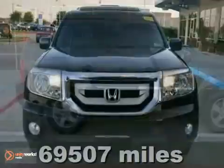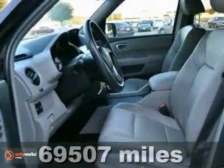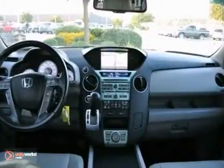Here's a nice 2009 Honda Pilot Touring. It has an anti-theft system and Bluetooth. It also features a sunroof, heated leather memory seats, and four-wheel drive.